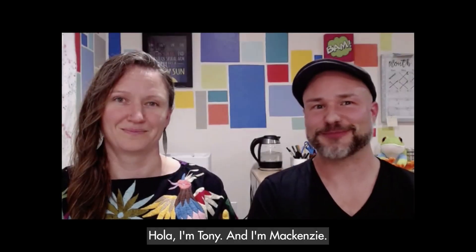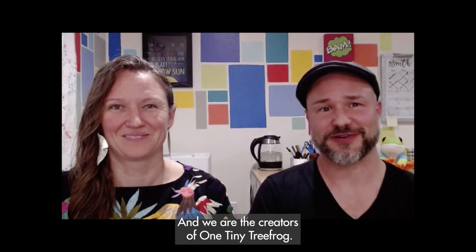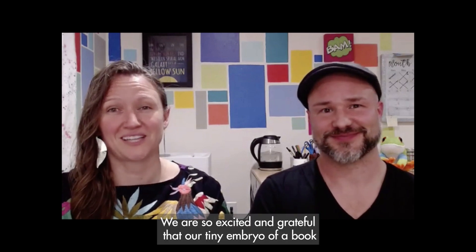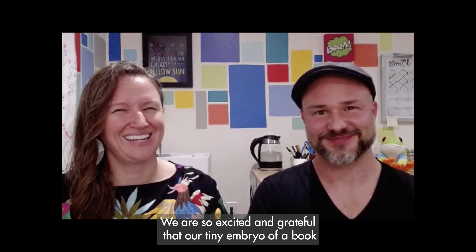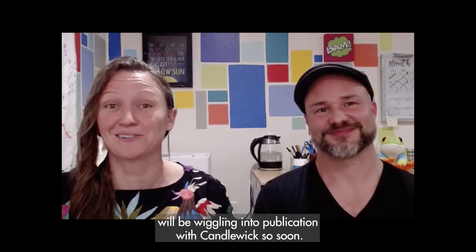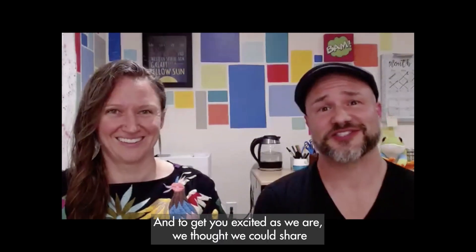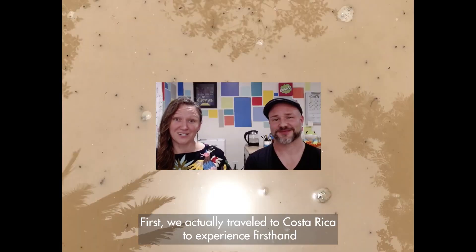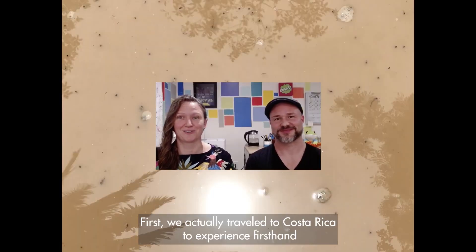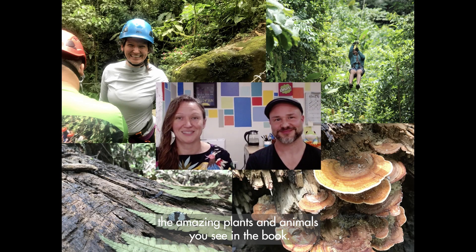Hola, I'm Tony. And I'm Mackenzie. We are the creators of One Tiny Tree Frog. We are so excited and grateful that our tiny embryo of a book will be wiggling into publication with Candlewick so soon. To get you as excited as we are, we thought we could share a few fun facts about us. We actually traveled to Costa Rica to experience firsthand the amazing plants and animals you see in the book.